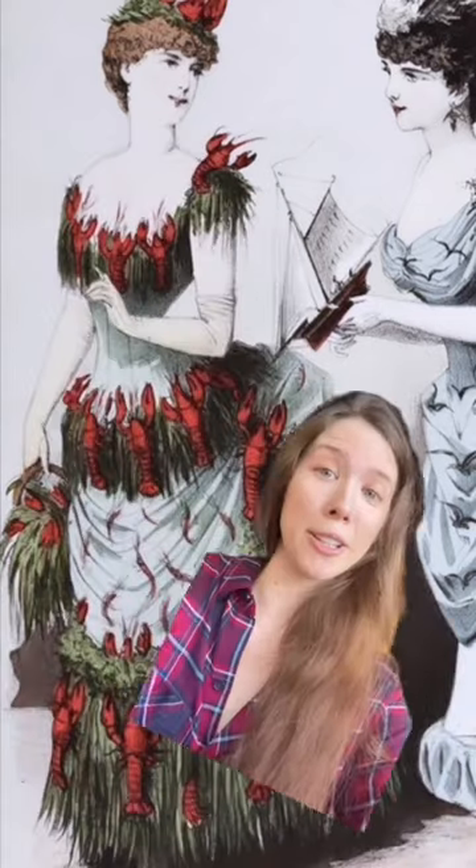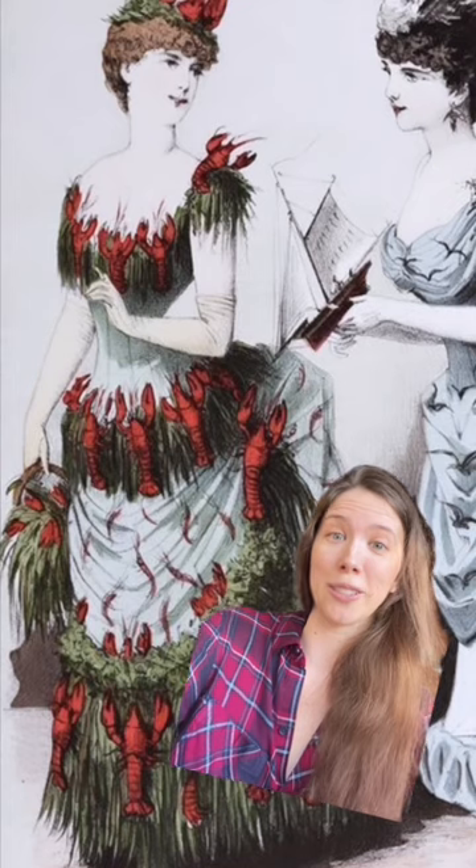Okay, let me start this one out by saying no. I made you guys a lobster tail bustle — I am not making you a lobster fancy dress costume.